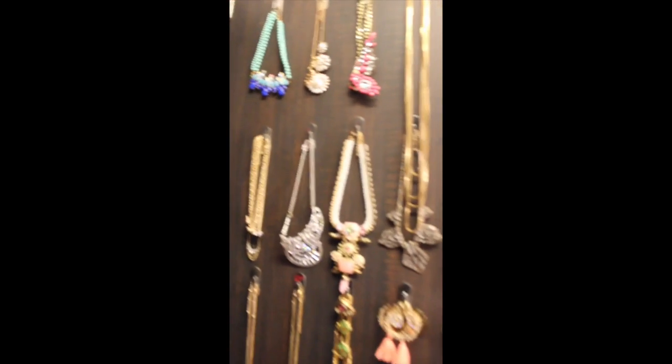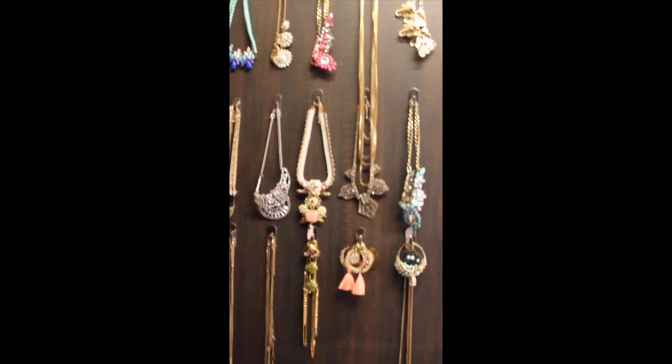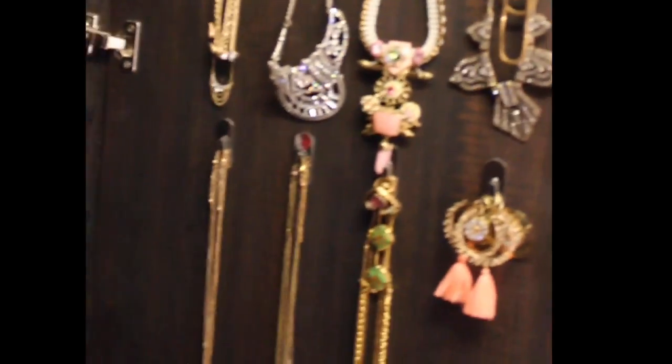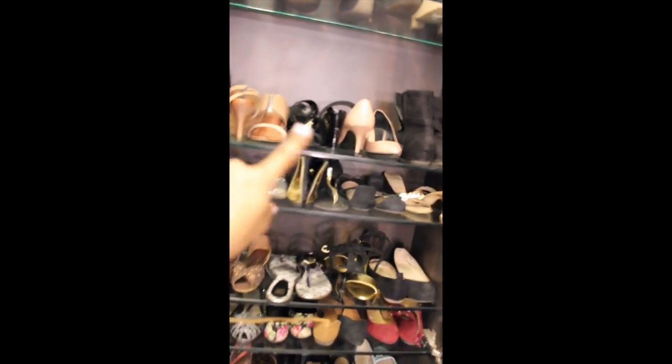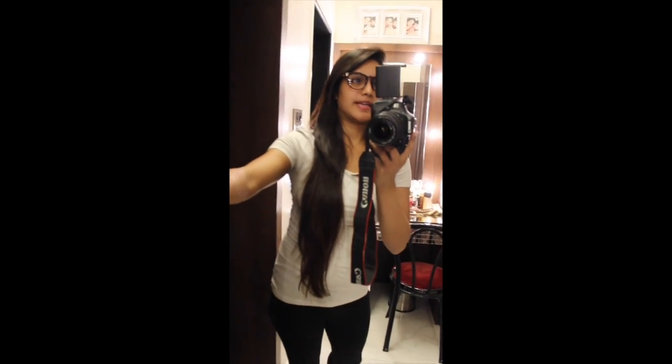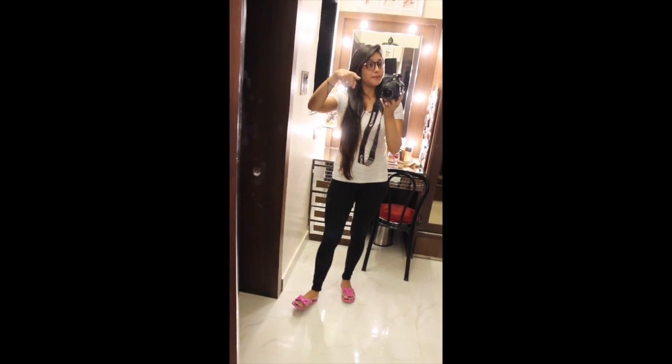I have all my jewelry — my necklaces and some of my earrings — hanging in here. That's my shoe closet, and this is my jewelry holder. This one has a full-size mirror, and that's me!